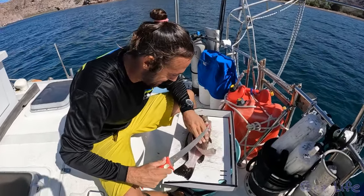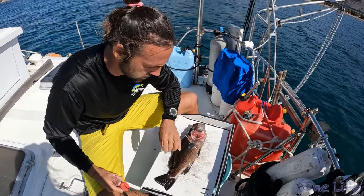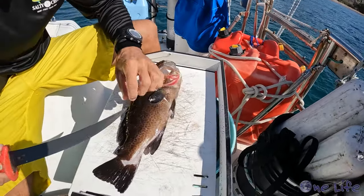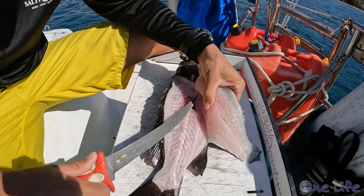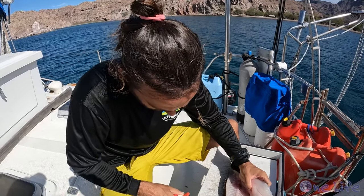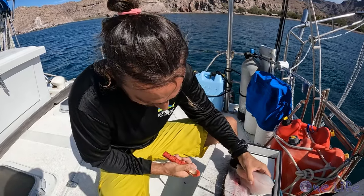We just got back from our little snorkel adventure and Gary managed to get a grouper. He's already filleting it. What kind is this one, do you think? It's a leopard grouper — see all the spots? Very nice.